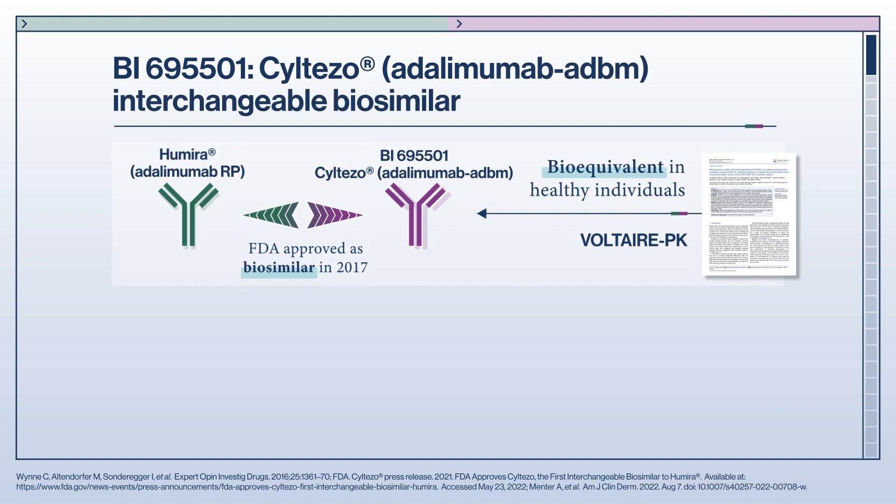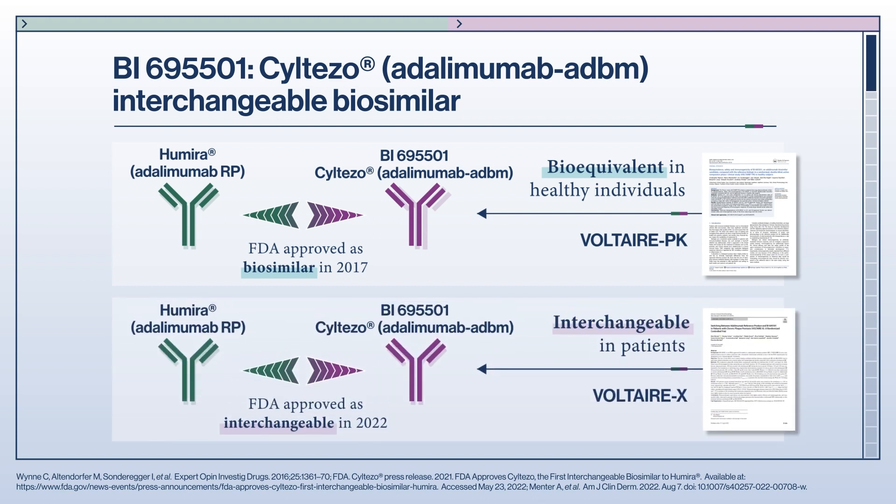Adalimumab is a biologic treatment for several immune-mediated inflammatory diseases, including rheumatoid arthritis. VI-695501 is an adalimumab biosimilar that was FDA-approved in 2017 as biosimilar to its reference product. The bioequivalence of VI-695501 to the reference product was demonstrated in healthy volunteers in the Voltaire PK study. An additional study, the Voltaire X, enabled VI-695501 to be the first biosimilar of a TNF-alpha inhibitor to achieve interchangeable designation to its reference product in the United States.